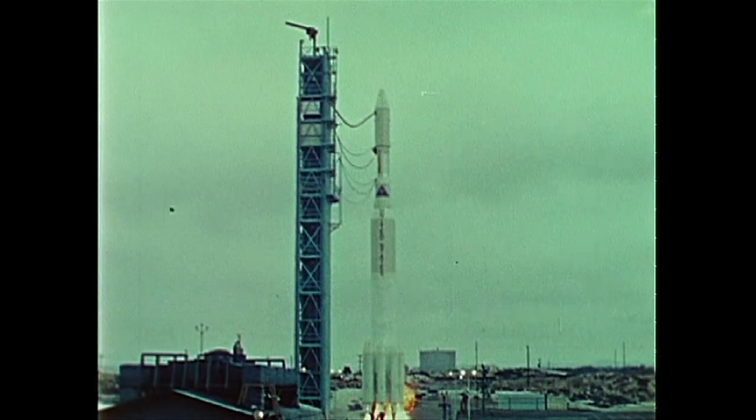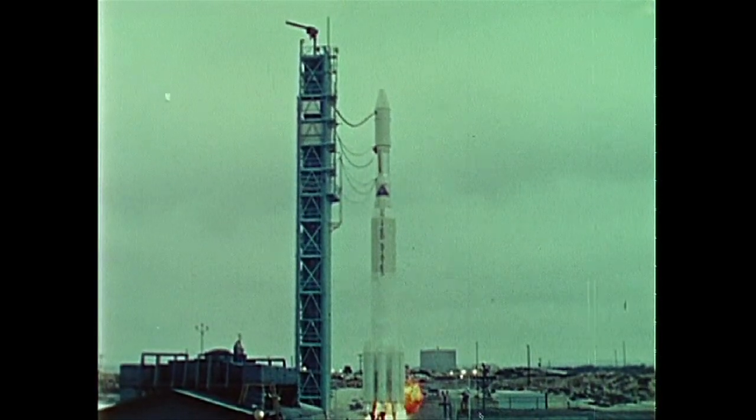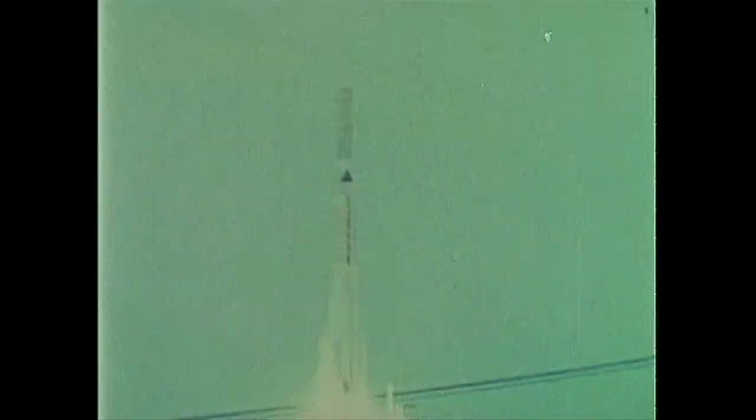The Western Test Range in California, July 23, 1972. Perhaps no new development in space is more significant than this.